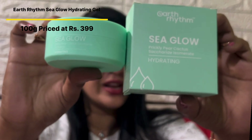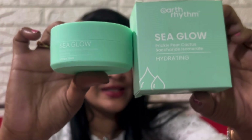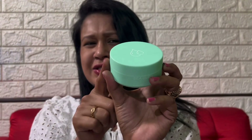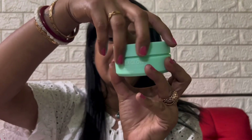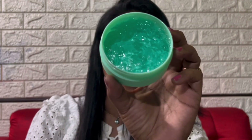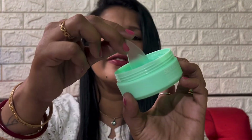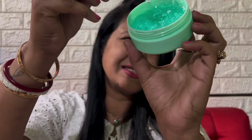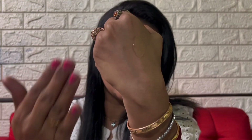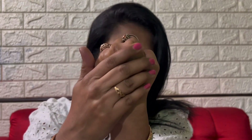The next product that I'll be talking about is the Sea Glow Hydrating Gel. The net quantity is 100 grams and the price is Rs. 399. This hydrating gel provides 72-hour hydration, is oil-free and lightweight. It comes in a sea green tub and has a spoon to pick up the product. It is sea green in color and has a truly gel-like consistency. It is so lightweight and hydrating and really has soothing properties.